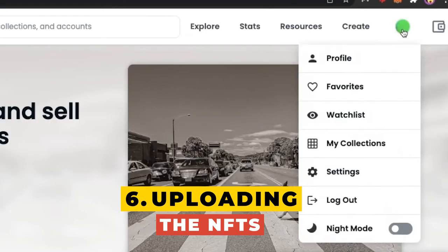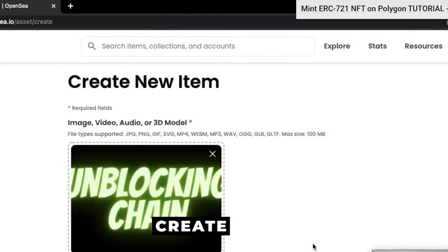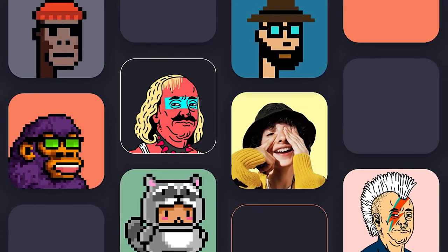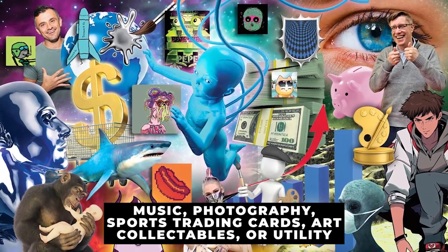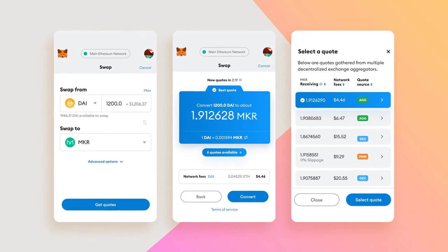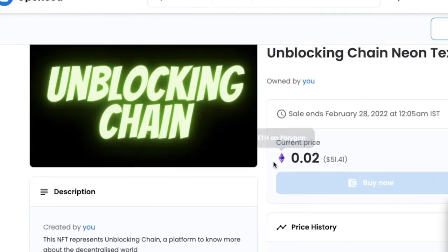Step 6: Upload your NFTs. Visit your account page and select My Collections from the drop-down menu, then click Create a Collection. You will be prompted to upload your logo, prominent picture, banner image, the name of your NFT, your website URL if you have one, a description, and the category — which can be music, photography, sports trading cards, art collectibles, or utility. Once done, enter your creator earnings, which are the royalties we previously discussed, and provide your wallet address from MetaMask. Then select Ethereum as the blockchain and click Create so that your NFT is recorded on the blockchain.